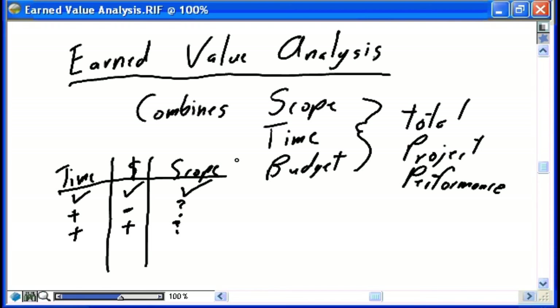You need to combine scope, time, and budget together to get the total project performance. If we're behind schedule and over budget, I can almost tell you that is a bad thing — I probably don't need earned value analysis for that. A project that is behind schedule and spending more than it should is probably in a bad situation.